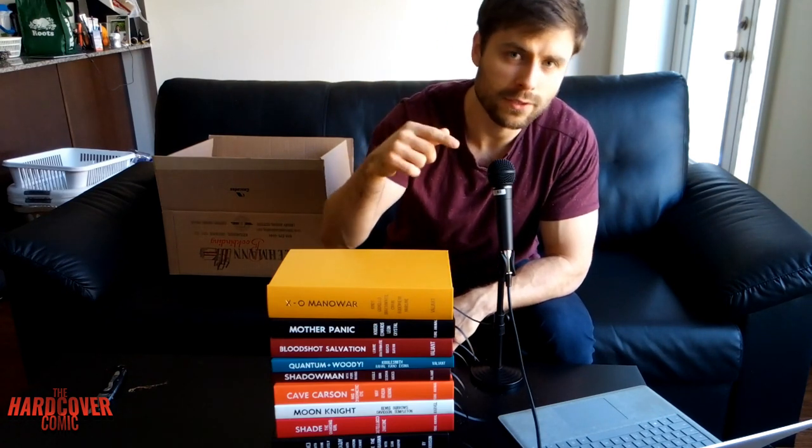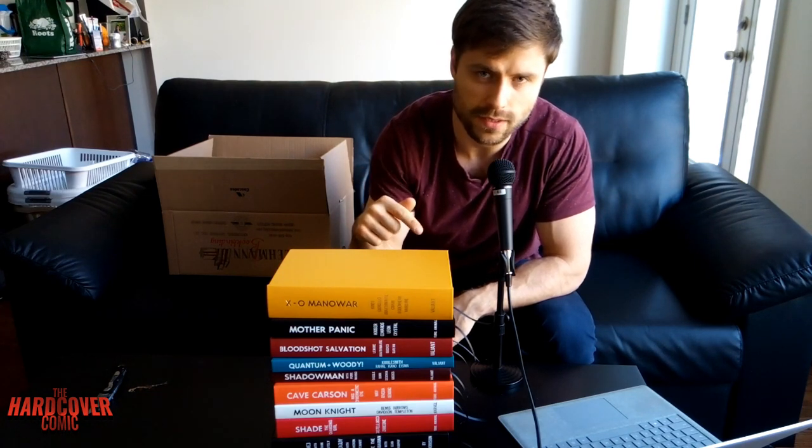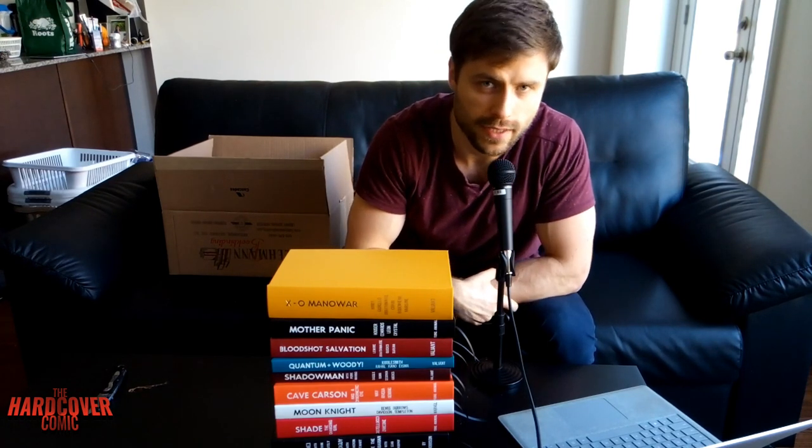As always, until next time, you stay classy, Internet. Oh, before I forget — 400 to 500 subscriber giveaway. Be sure to subscribe, be sure to like the video. The link for Matt's video is in the description below. You can check out that giveaway video — make sure you participate. You've got to watch the video to find out how. Thank you guys again, and as always, you stay classy, Internet.